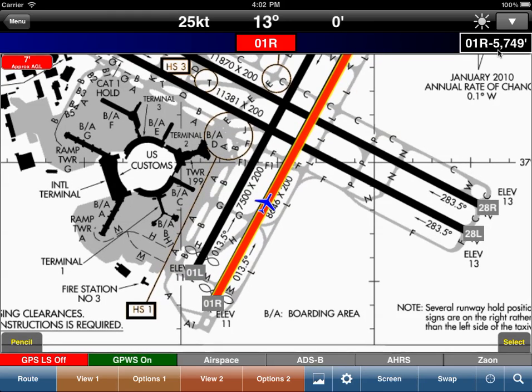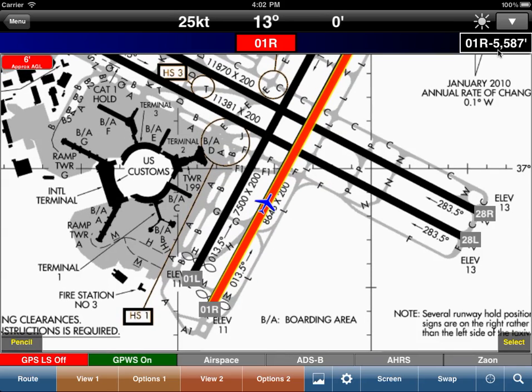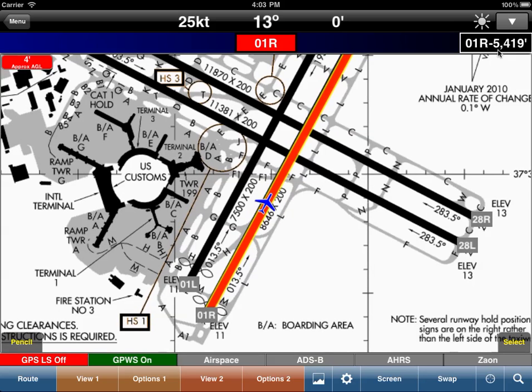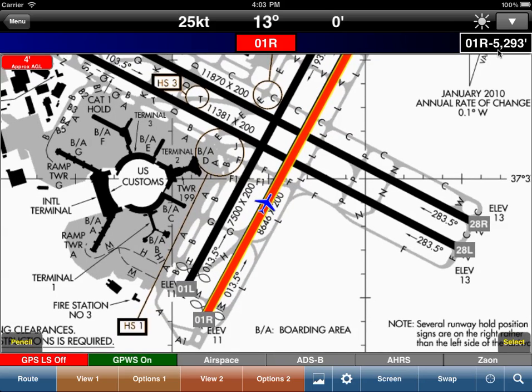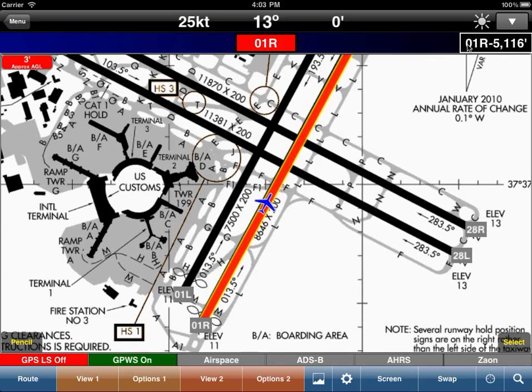There was an accident in Lexington — KLEX — where the aircraft lined up on a V-shaped runway diagram and took off on the incorrect runway. So this is an excellent verification tool.